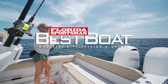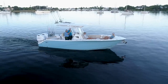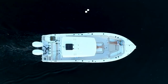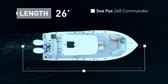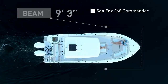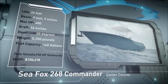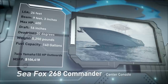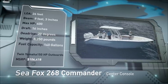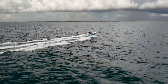Welcome back to Florida Sportsman Best Boat. Join our hosts as they step aboard the Seafox 268 Commander, a fishing-oriented center console with amenities the whole family will appreciate. The Seafox 268 Commander has an overall length of 26 feet, a beam of 9 feet 3 inches, and a max horsepower rating of 400. Built to keep the family comfortable while in open water, she has a draft of 16 inches, a dead rise of 20 degrees, a weight of 5,250 pounds, and a fuel capacity of 140 gallons.